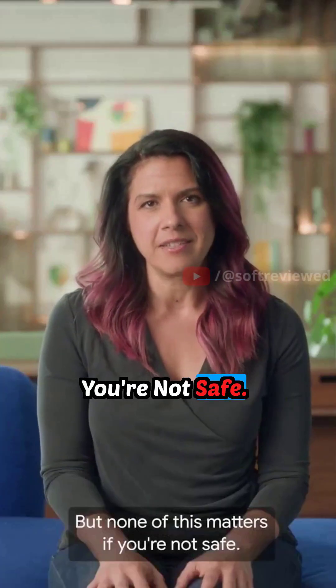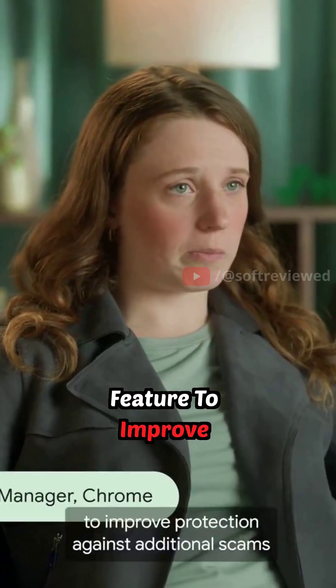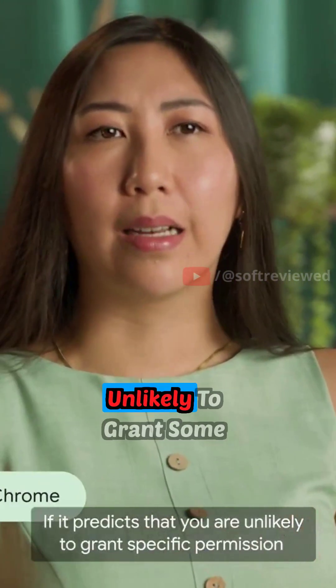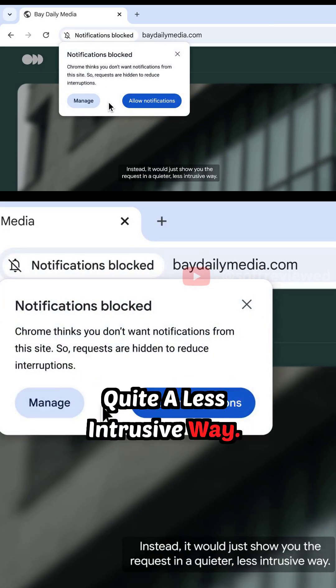But none of this matters if you're not safe. We're using AI to keep you secure and tackle everyday annoyances. Soon, we'll expand this feature to improve protection against additional scams, like sites threatening you with fake viruses. If it predicts that you are unlikely to grant a specific permission to a specific site, it won't bother you — instead, it will just show you the request in a quieter, less intrusive way.